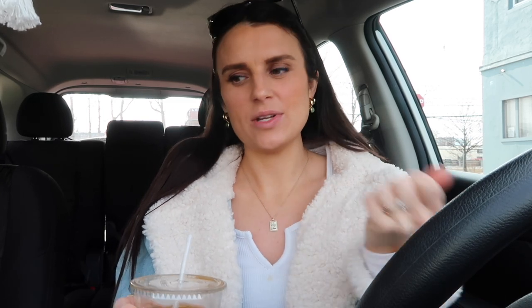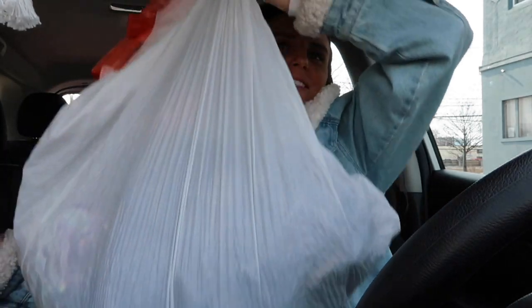Tip number three: always donate or consign when you thrift. Every time I go thrifting, I browse my closet — and Jonathan's with his consent — and put together a donation bag. I have my bag here and I'm going to Goodwill today. You can also consign clothes, which is when you donate clothing in return for compensation. If you have nice pieces, consigning is a great option.